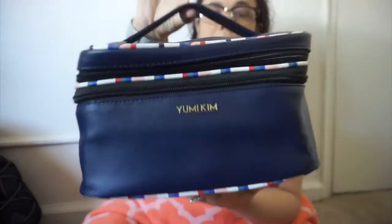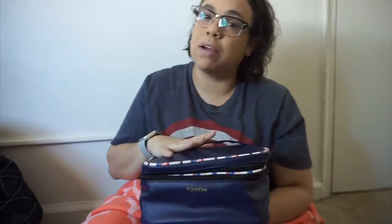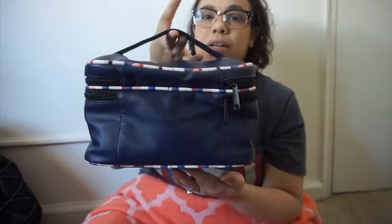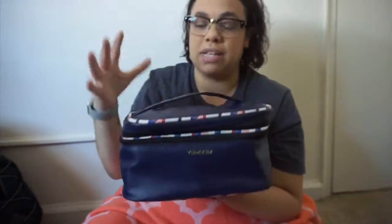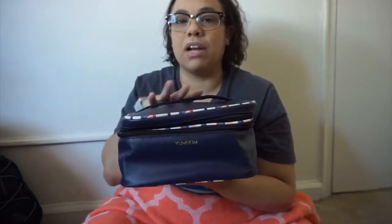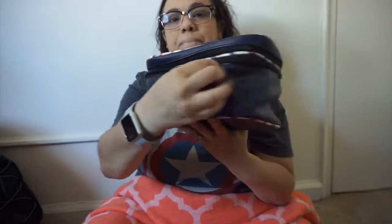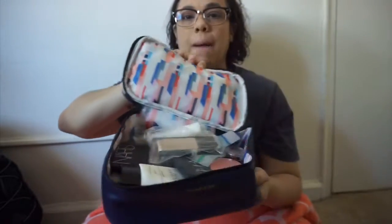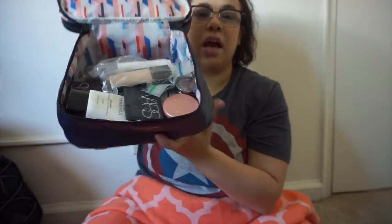Okay, so this is the bag I'm taking with me. If you guys saw my FabFitFun video that I did — my last video — then you guys saw that I received this bag, and I am in love with it. I love the colors, I love the way it is, and I love that it's small enough to fit easily but big enough to fit everything I need. It opens here, and voilà — here's all the goodness!